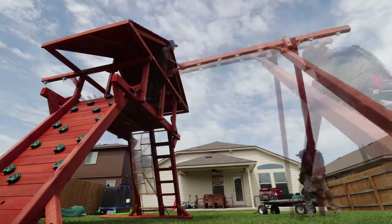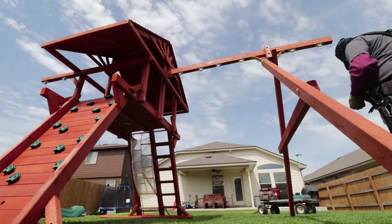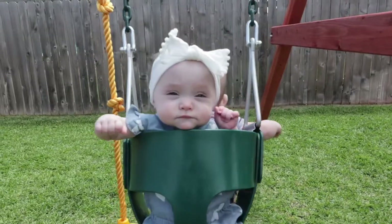I think the Tree Frog playset is going to be great for our kids because there are so many different options for them to play with. Our old playset was either swing or slide and that was it. This one has a rock climbing wall, a tire swing, and the swings will be able to accommodate our little ones too because they have the toddler buckets.